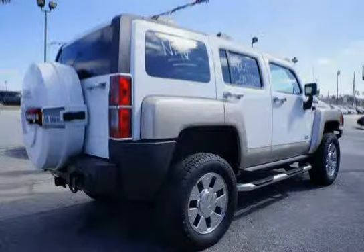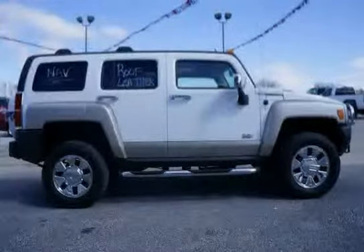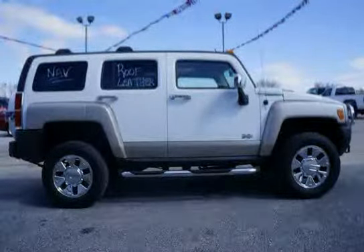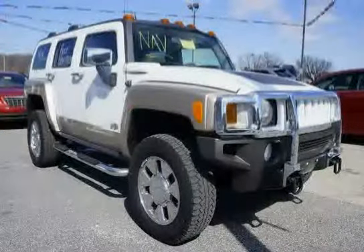Glass: solar ray deep tinted on all windows except light tinted glass on the windshield, driver, and front passenger side glass. Luggage rack side rails included. Paint: solid. Floor mats: ebony carpeted cargo area, no accents.